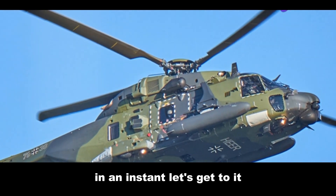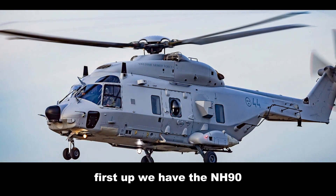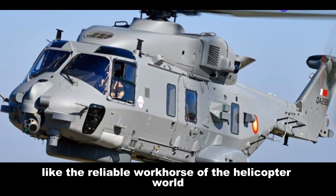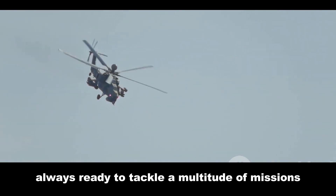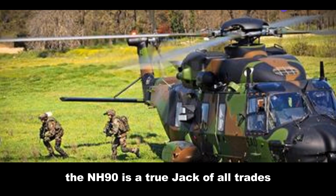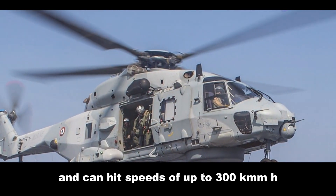First up, we have the NH-90 — a versatile beast born from the combined efforts of several NATO countries. This heavy lifter is like the reliable workhorse of the helicopter world, always ready to tackle a multitude of missions — from transporting troops and equipment to conducting search and rescue operations. The NH-90 is a true jack-of-all-trades, boasting a payload capacity of over 10 tons and speeds of up to 300 km/h.